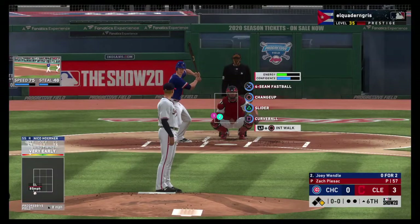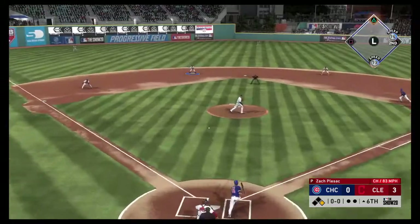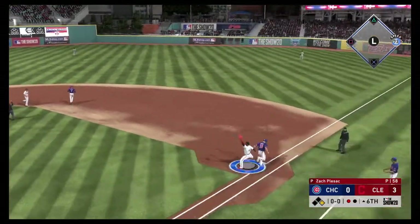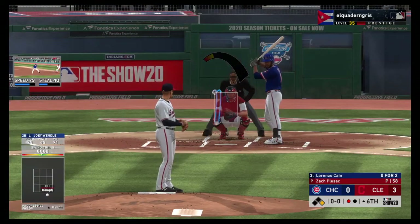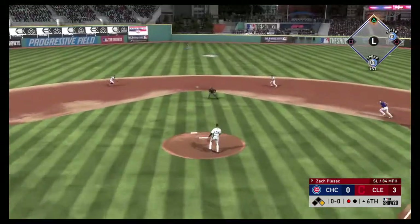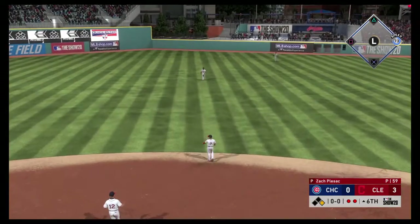A runner at first now with nobody out, and digging in next is Joey Wendell. From the stretch — ground ball sent back up the middle, scooped up. Hernandez at second, on to first — not in time as he just hits the bag ahead of the throw. Stepping into the box, Lorenzo Cain — 0-2 in the ballgame so far. Lifted into the air out toward center field. DeShields is there and brings it in for the second out of the inning.